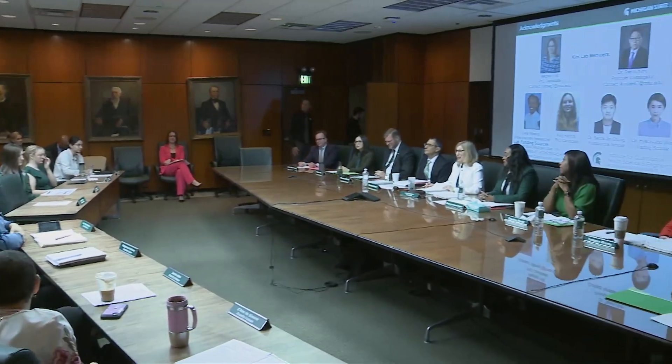Megan, thank you for that really remarkable presentation. May I call upon the board for comments or questions? Trustee Scott, go ahead.